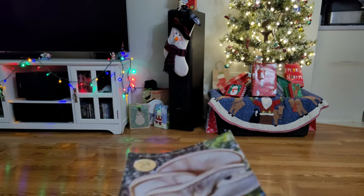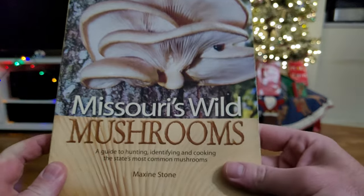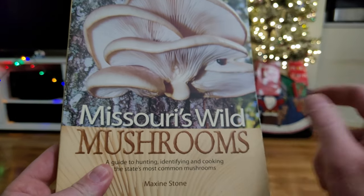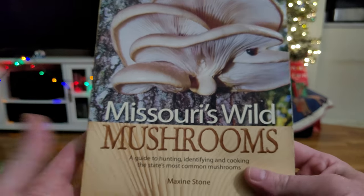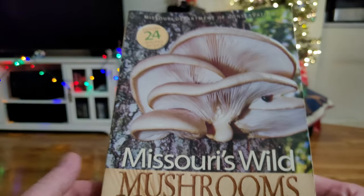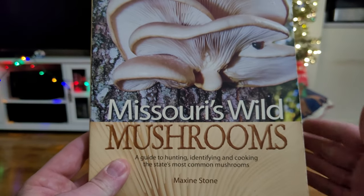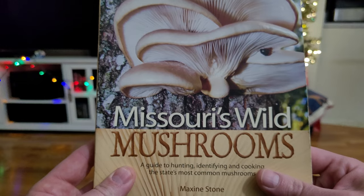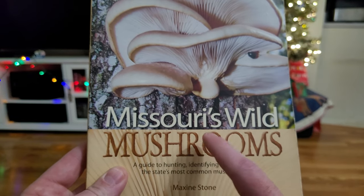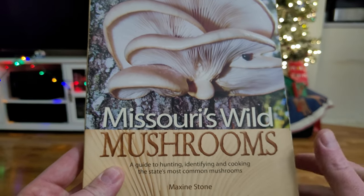I want to show you some really good beginner mushroom hunting books. This is the one I started with — it's from the Missouri Conservation Department. I'll put a link in the description below in case any of you are interested. Missouri's conservation website sells this for about sixteen dollars.